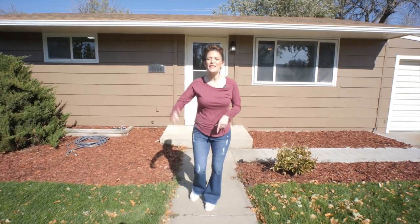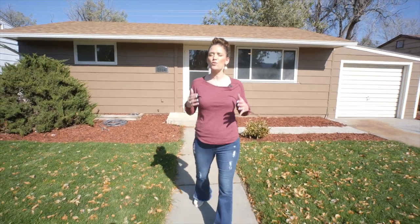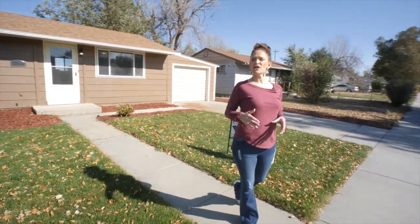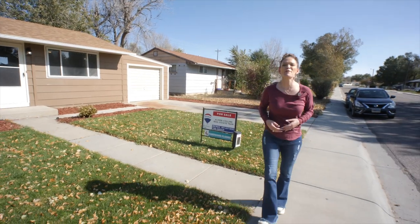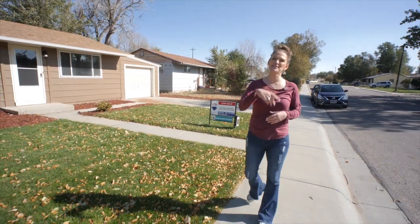Are you renting your home? This would be a perfect time for a first-time homebuyer using the Wyoming Community Development Authority funds. Most likely, your payment would be less than rent. We would love to show you this home, so call or text us today. Remember, we want you to love where you live. Make it a great home buying and selling day. See you soon.